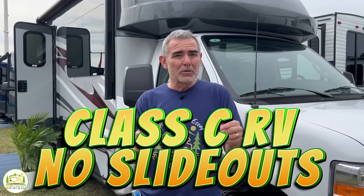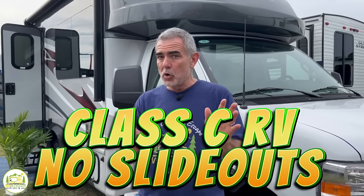Hey guys, if you're looking for some great smaller size Class C RVs with no slide outs so you have easy maintenance and no worries at all, stick around. We found some great floor plans that you're going to want to check out.